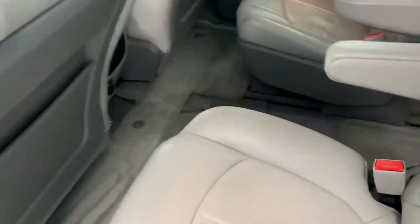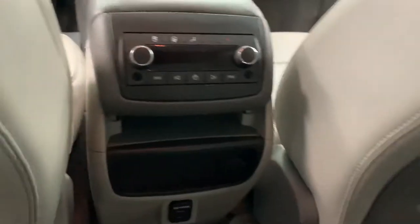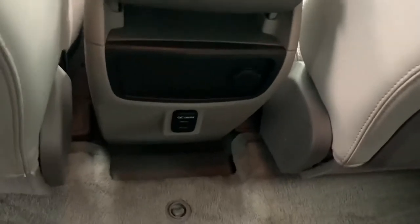Nice slate gray color on the interior. First thing you'll notice is it does have the pano roof as well as the sunroof in the front. AC controls for the second row and third row here in the middle. You can see everything is all leathered up on the inside — looks really nice in there.